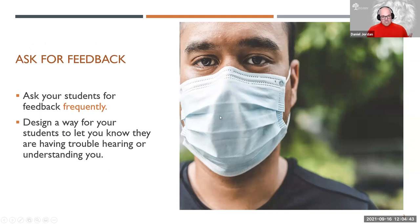One thing you can do is to frequently ask your students for feedback. You want to design a way for your students to let you know if they're having trouble hearing or understanding you. This can be simply raising your hand if you can hear me, so you get instant feedback. And obviously if they don't hear you, you won't see hands in the air. You could even come up with a token — pass out index cards, colored something — and if they have a problem hearing you, they put that on the desk as a visual cue without interrupting you that something is amiss with the communication.